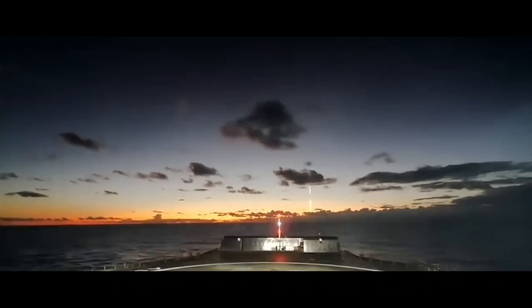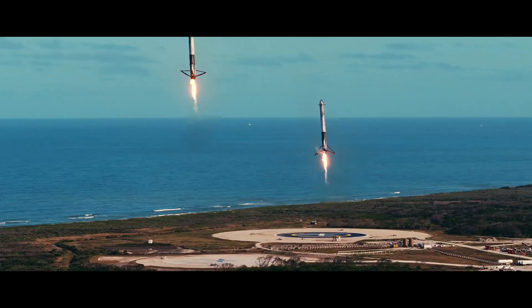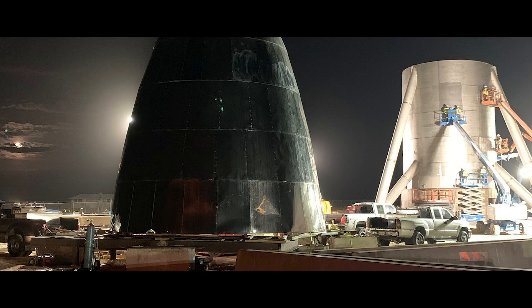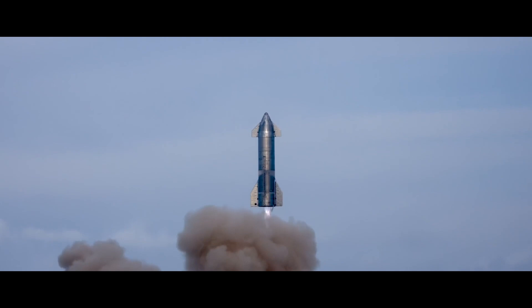Scenes from SpaceX: the launch of Intel Sat's Galaxy Satellites seen from the landing drone ship, Falcon Heavy's double booster landing, a 150-meter Star Hopper test, construction of the Starship, and the Starship SN-10 test landing.